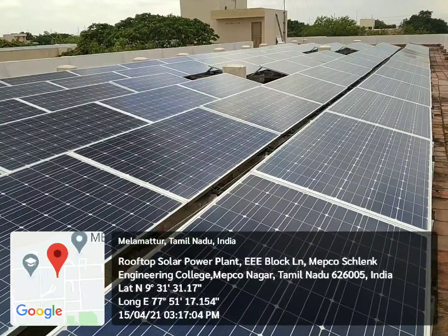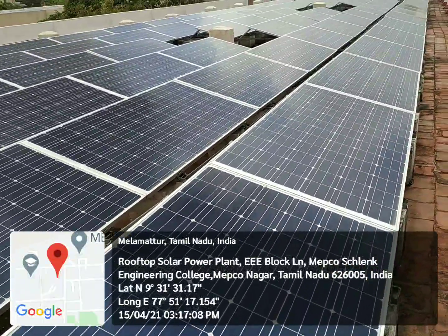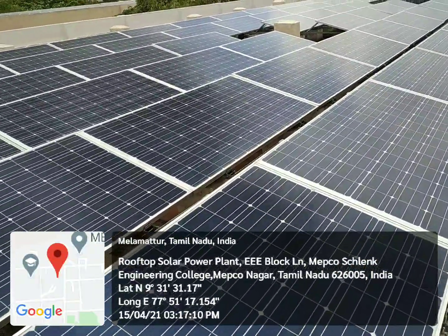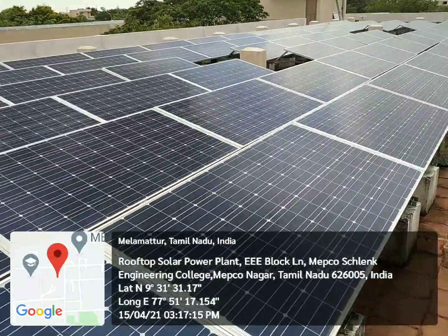In Makkoslang Engineering College, we have a 100kW rooftop solar power plant. Out of the 100kW, 50kW is located at Tripoli block and the remaining 50kW is located at EC block.